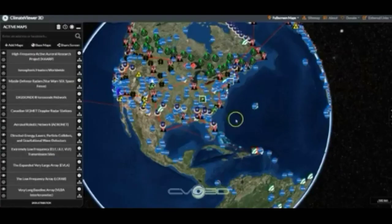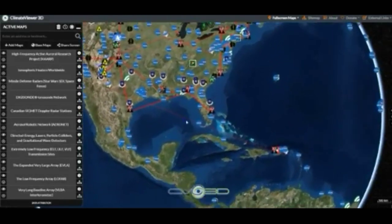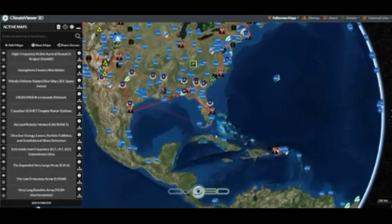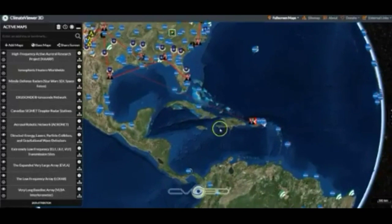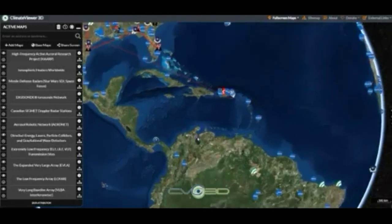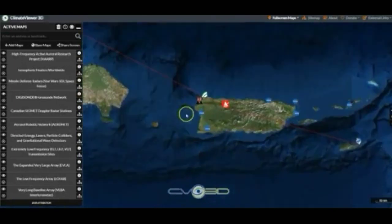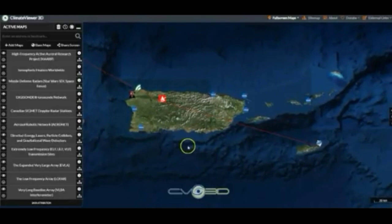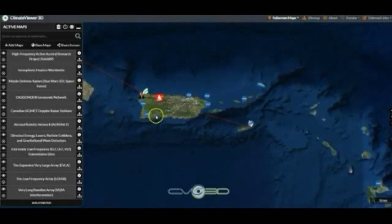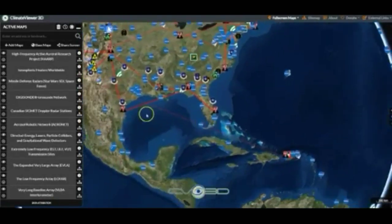We're jumping over to ClimateViewer.org. What we're looking at here is Earth, and we're looking at high-frequency research — ionospheric heaters, missile defense radars, ELF, ULF, and VLF transmission sites, large arrays, EVLAs, and low frequencies. I want you to keep this in mind because I'm going to show you something that'll blow your mind when we get back to the WorldView map.